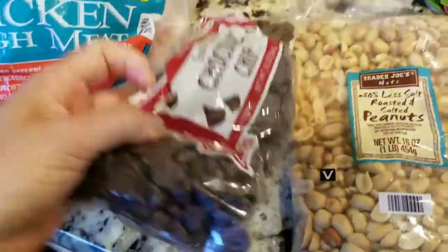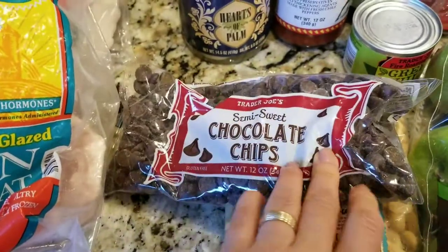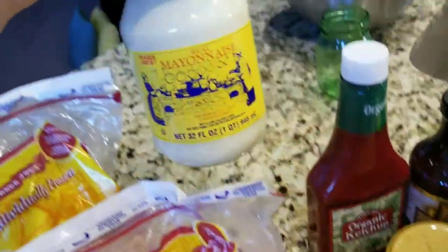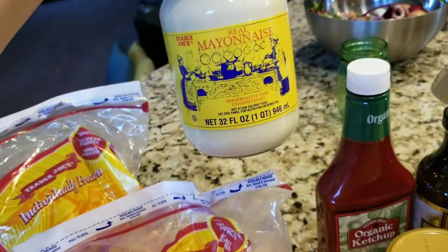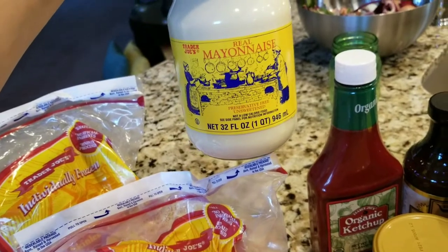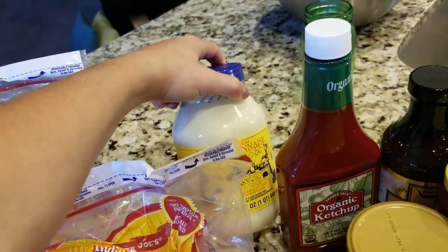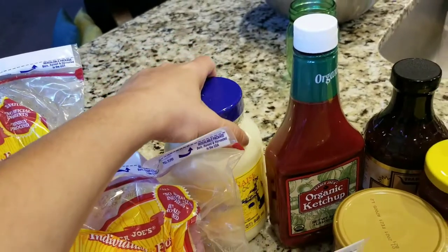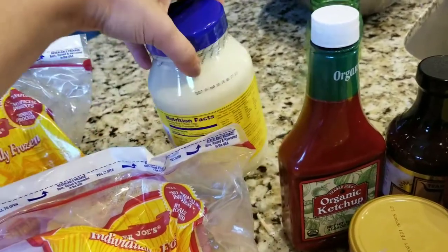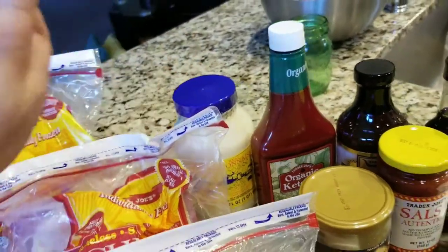We also got semi-sweet chocolate chips. My son likes to put them on waffles. And I got the Trader Joe's mayonnaise, which is probably our favorite mayonnaise. We're not big mayonnaise eaters in this house, but when we do have chicken salad or tuna, that's when we use it. I like mayonnaise where you can actually read the ingredients — it's all natural, no preservatives. So we get the Trader Joe's mayonnaise only.